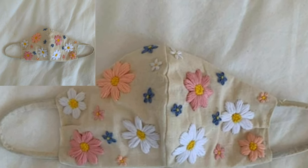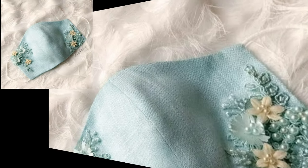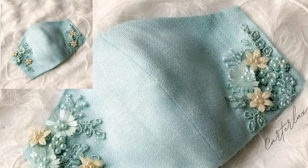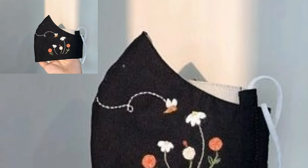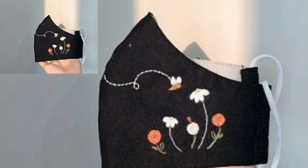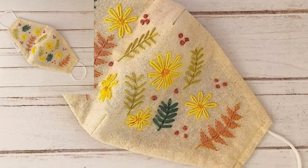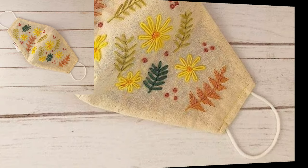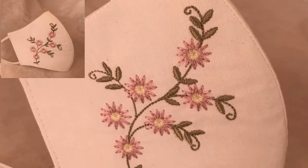Hello everyone, Assalamu Alaikum, how are you all? I hope all my friends will be fine and good. Allah bless you, always be happy, always keep smiling. Viewers, first of all, welcome to my channel Free Knitted Patterns. Today I'm sharing with you very beautiful and stylish crochet face masks.